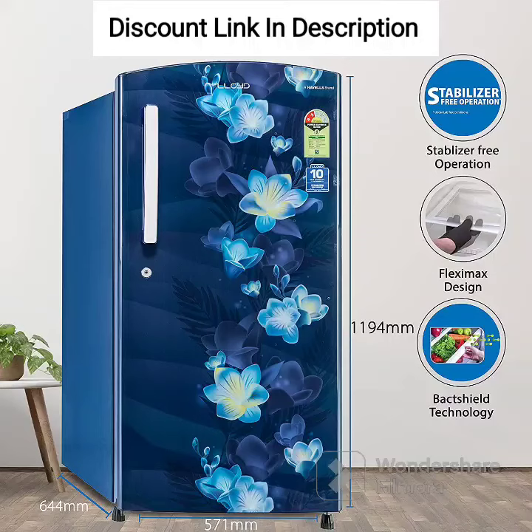The Havells Lloyd 200 L 2-Star Direct Cool 1-Door Refrigerator, model GLDC-212HGBT, in Gardener Blue, 2022 model, is a budget-friendly refrigerator suitable for small to medium-sized families. Here are some of its features and a brief review.